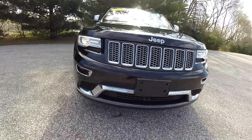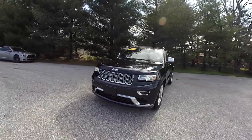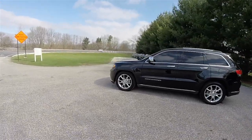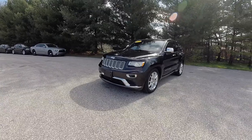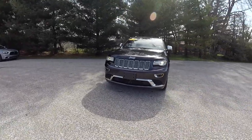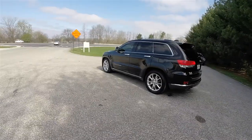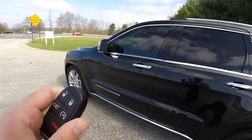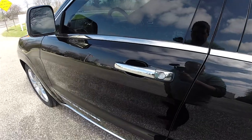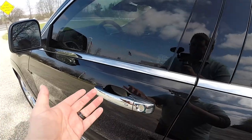Adaptive cruise. Blind spot monitoring with cross-path detection. This vehicle is also equipped with remote start — just double-press the remote start button on the key fob. Locking and unlocking the vehicle is easy with the Keyless Enter and Go smart key access system. By simply keeping the key fob in your purse or pocket, you're able to lock the vehicle by locating the chrome button on the door handle. The horn will chirp and the vehicle will lock. To unlock, simply grab the handle as you open it.